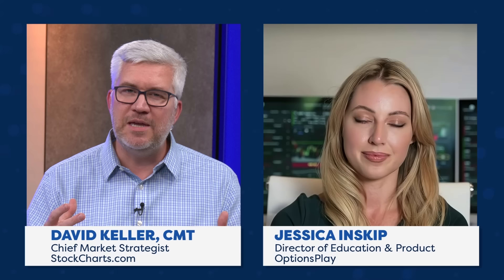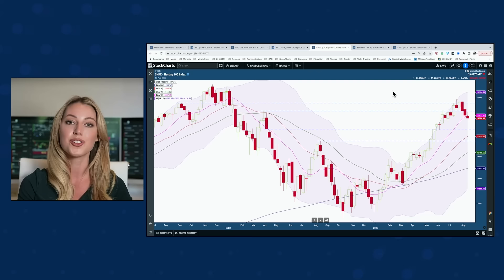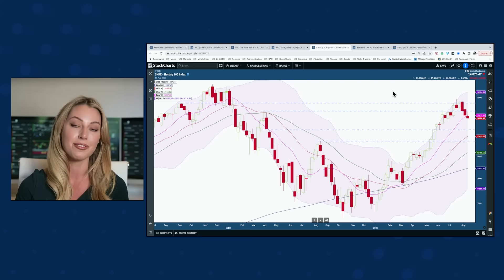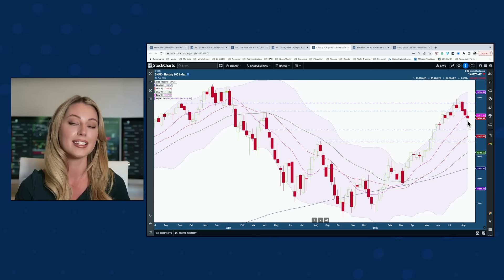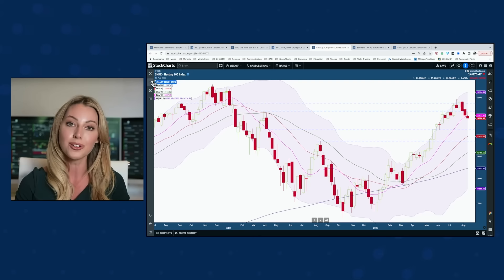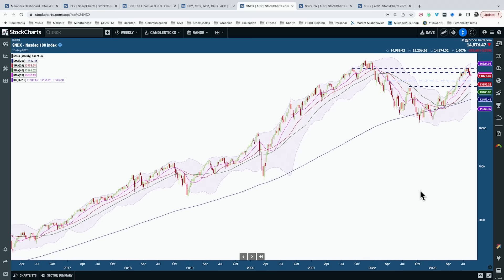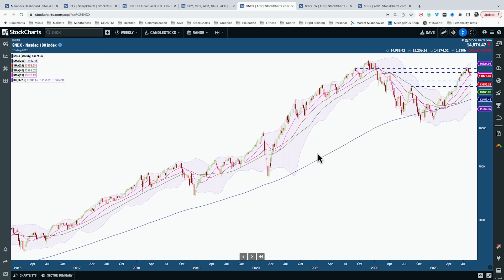I'm doing great, so happy to be back! It must have been a great conversation because I got invited back right away. So Jessica, let's talk about some of the charts you're finding important today. We're starting with the Nasdaq 100. What stands out to you? I'm looking at the Nasdaq 100 using a weekly chart with 13, 26, 40, and 200 weekly moving averages. The 200 weekly MA gives me the overall bigger picture trend, and I want to see the Nasdaq 100 above that line with it sloping upwards.